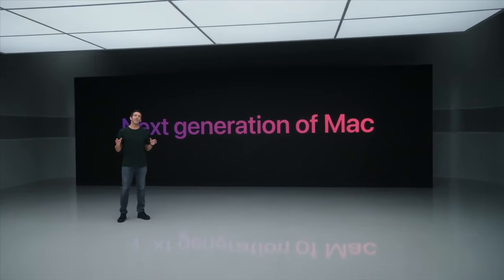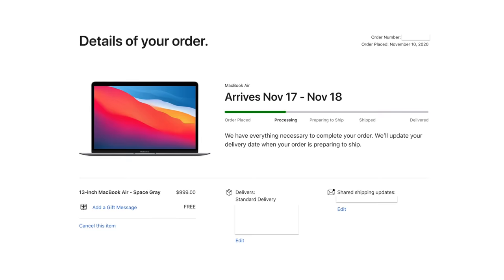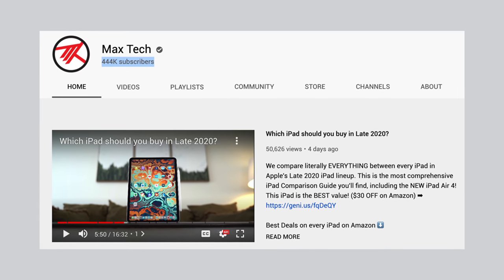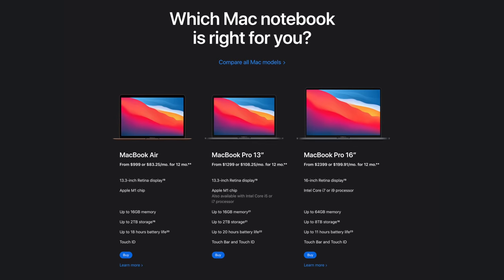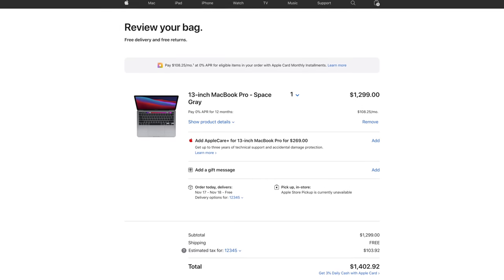Apple's November 10th Mac event just finished, and I am blown away by the numbers that Apple gave us. I'm extremely excited because we've already ordered four of these new Macs — one MacBook Air, two MacBook Pros (both models), and the Mac Mini! Subscribe right now so you don't miss our in-depth testing videos, and help us reach 500k subs by year's end. Before the buyer's guide, let's talk about the 8 mistakes you should avoid when buying your new Apple Silicon Mac.